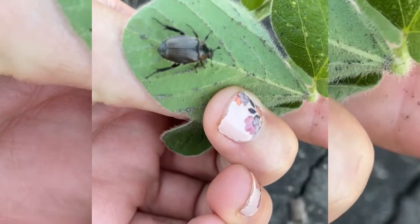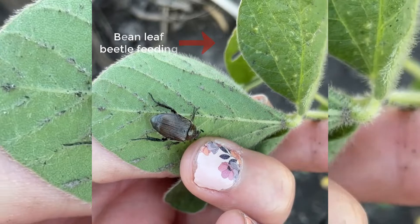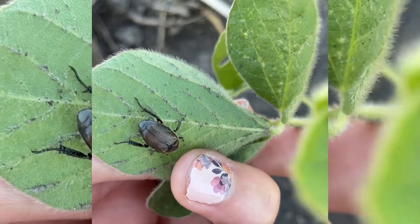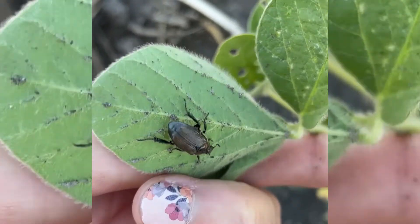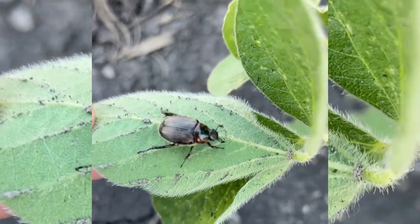What I have here is a false Japanese beetle. They usually come out about a week before real Japanese beetles do, but in this field I have seen both false Japanese beetles and Japanese beetles.